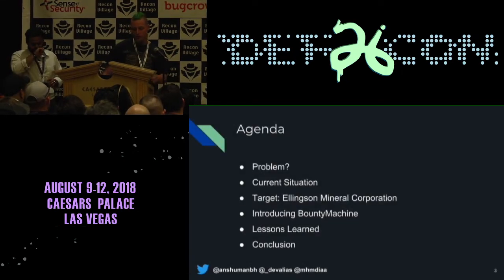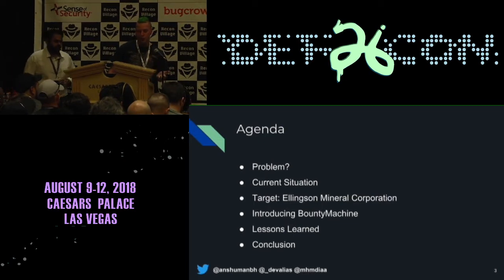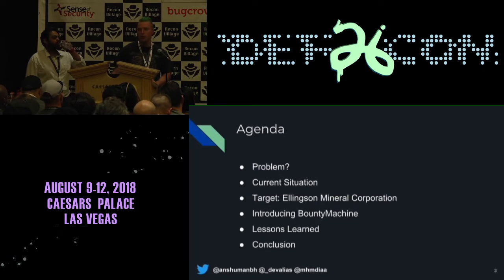First of all, just a bit of an overview of what we're going to talk about. We've got what the problem is, where things are at the moment, we've got our target that we're going to be hacking, talk a little bit about Bounty Machine — which is a project we've been working on — some lessons learned, and finally just conclude everything.